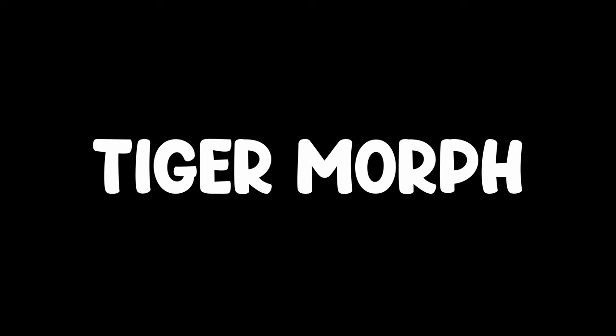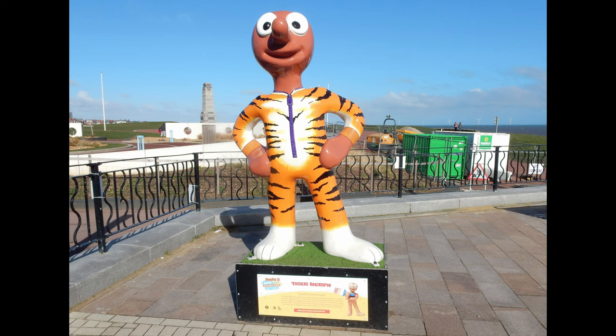Morph number 13: Tiger Morph. This Morph was sighted just outside Spanish City in Whitley Bay. Created by artist Sandra Russell, who was inspired to paint a Morph wearing a tiger onesie.